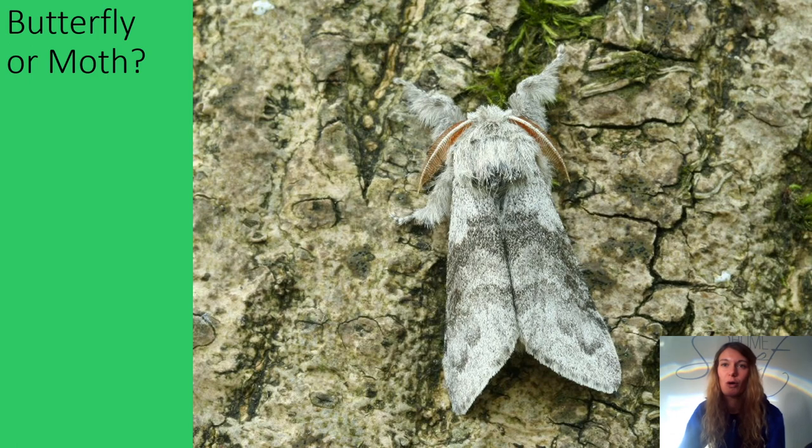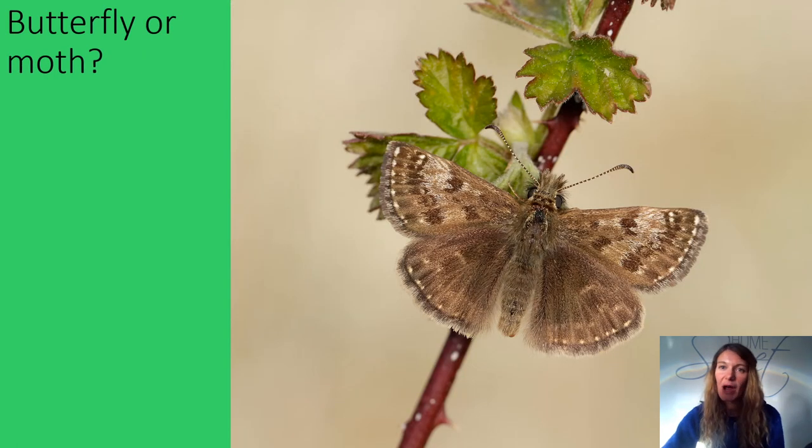Butterfly or moth? Yes, this is the beautiful pale tussock moth. How about this one — butterfly or moth? If you said butterfly, well done. This is the ginger skipper.